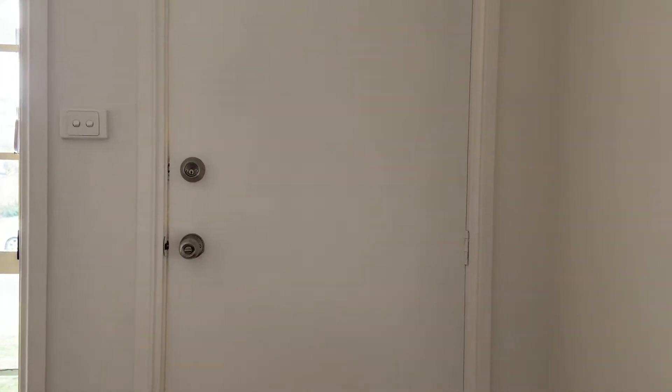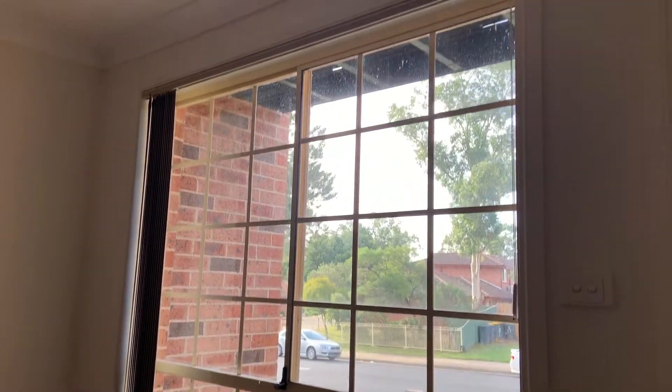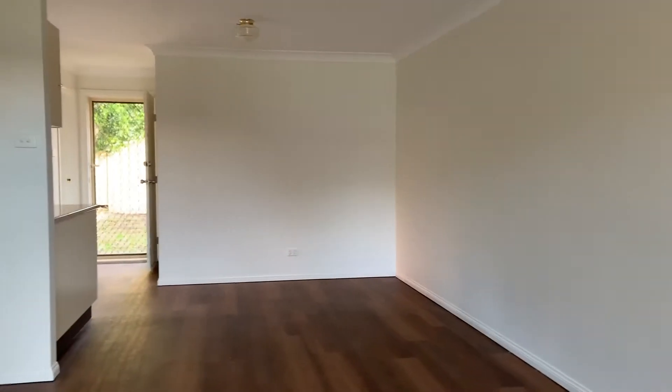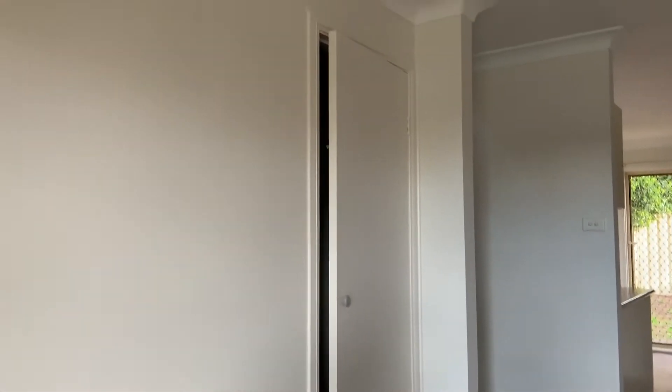Hello and welcome to 14.05 Wigfield Circuit, Iberval. Here we have the living area. We've got freshly painted walls throughout. Very spacious. Here we have some under-stair storage — plenty of it.